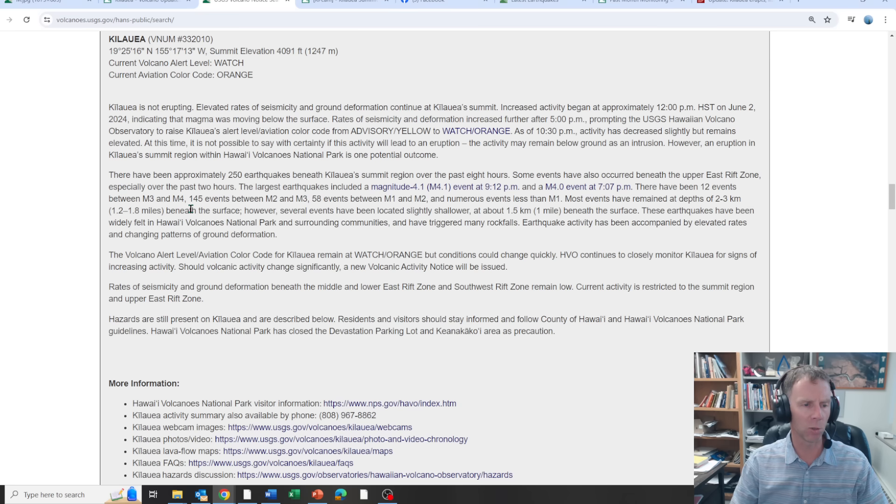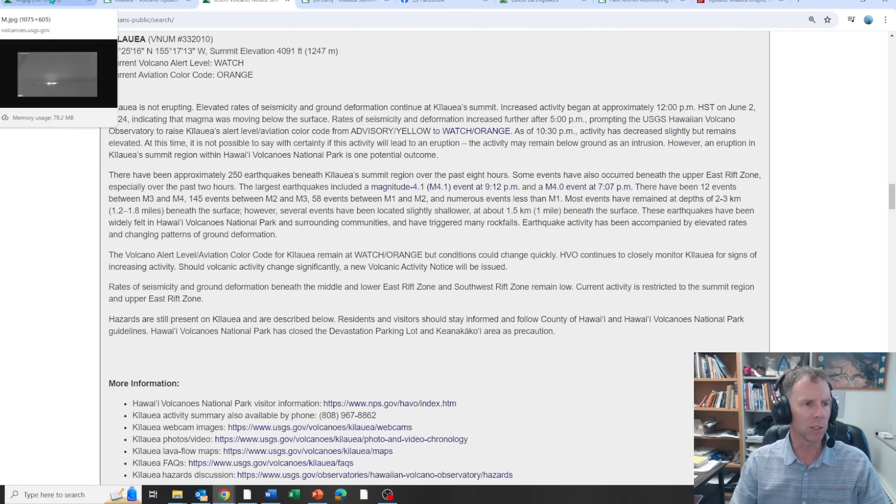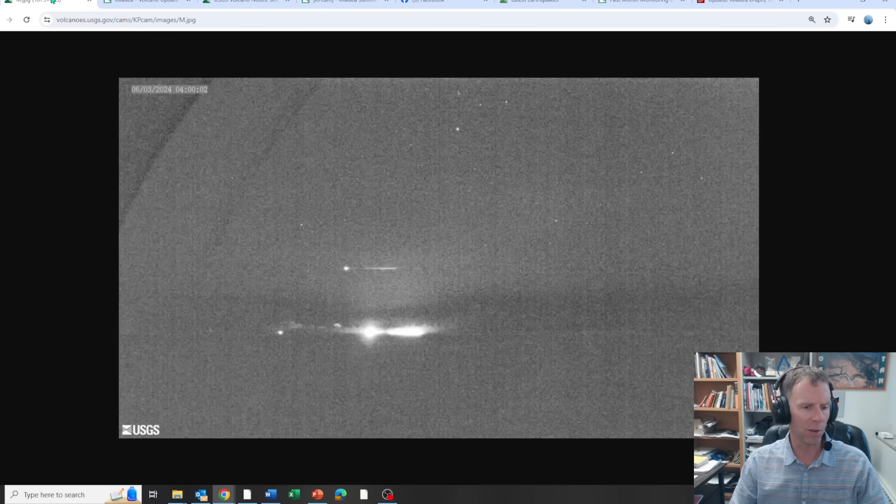Most of the earthquakes were 2 to 3 kilometers depth, about 1 to 2 miles. The park closed one of the parking lots and the Keanakakoi area — areas in the park close to this earthquake swarm were closed. Not a lot of information, but let's look at a couple of things I've got prepared.